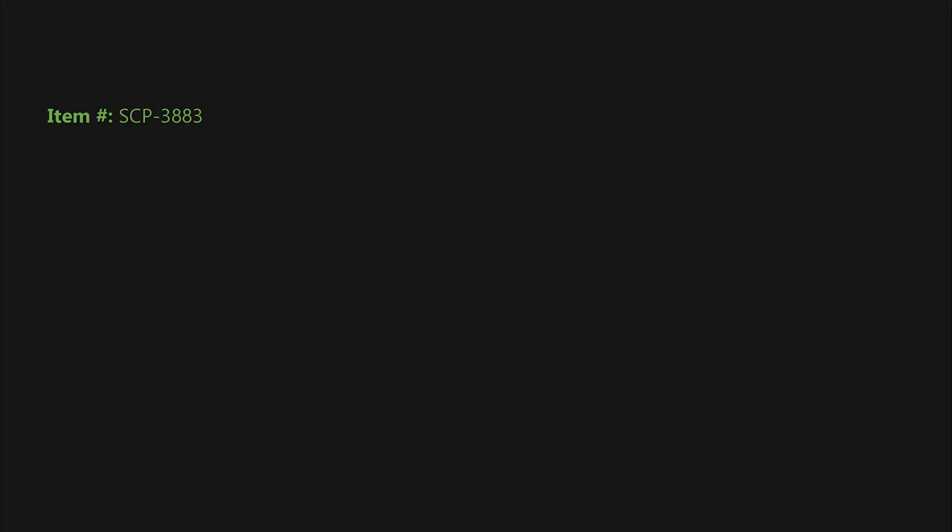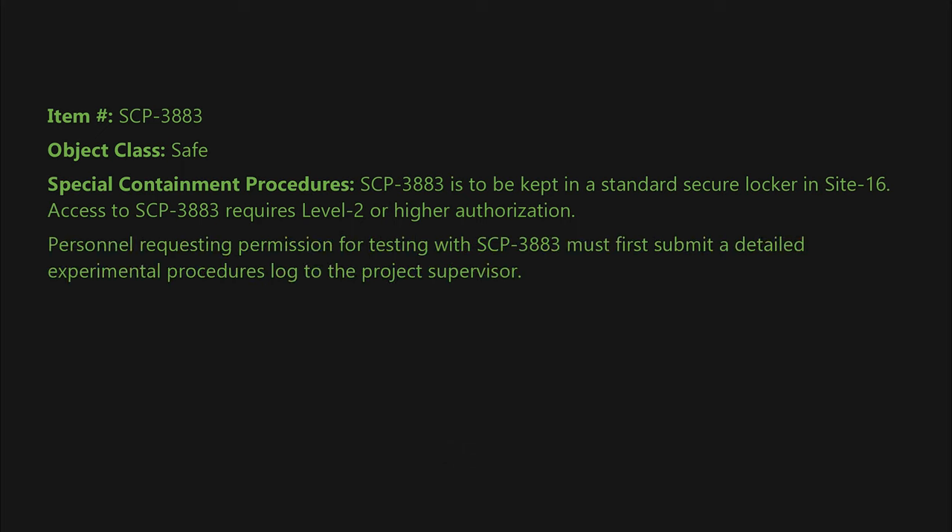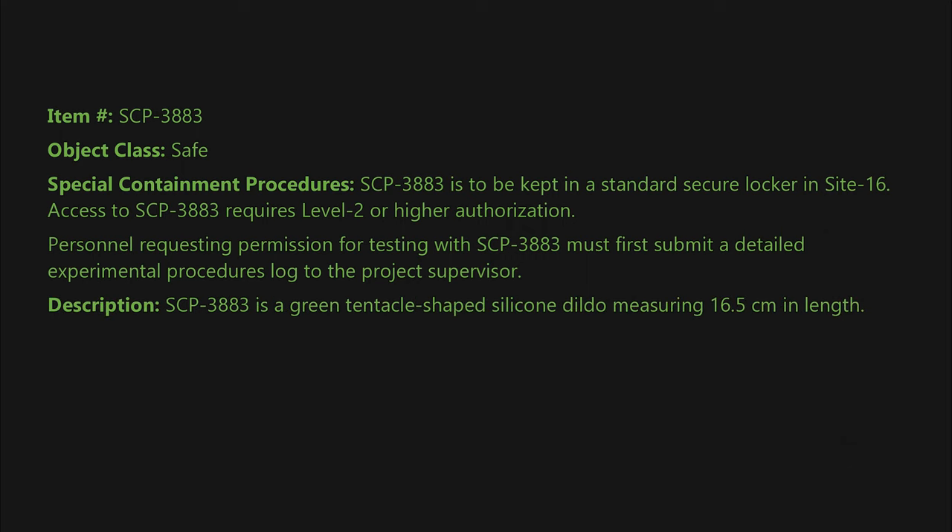Item number SCP-3883. Object class: Safe. Special containment procedures: SCP-3883 is to be kept in a standard secure locker inside Site-16. Access to SCP-3883 requires level 2 or higher authorization. Personnel requesting permission for testing with SCP-3883 must first submit a detailed experimental procedures log to the project supervisor.